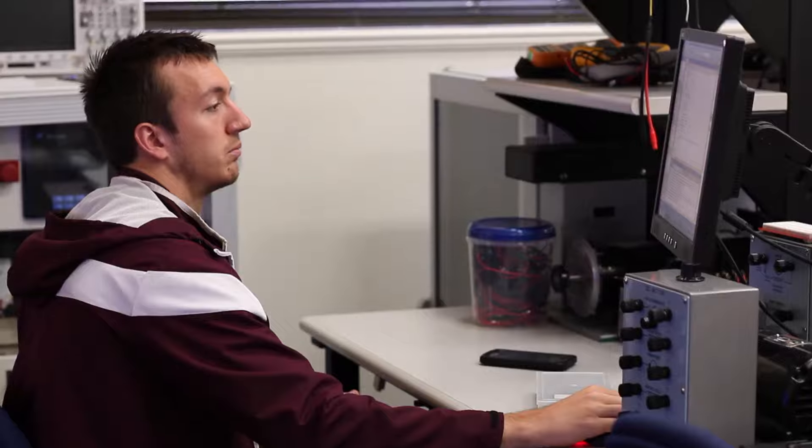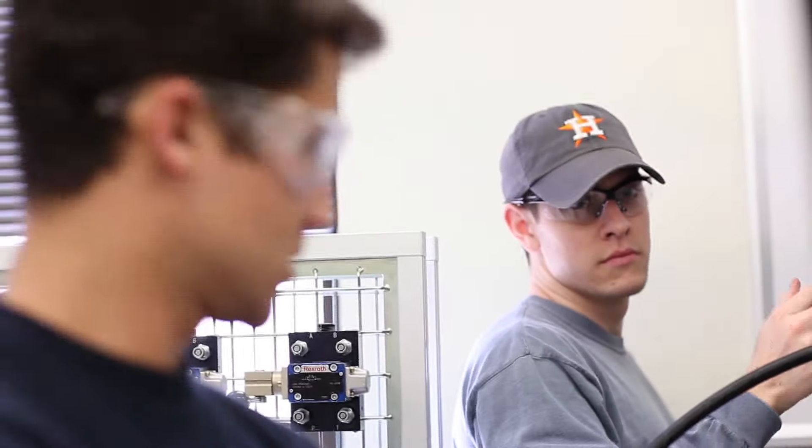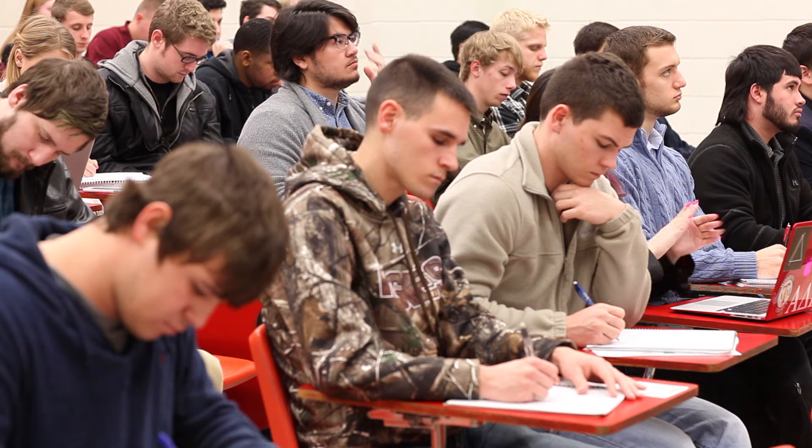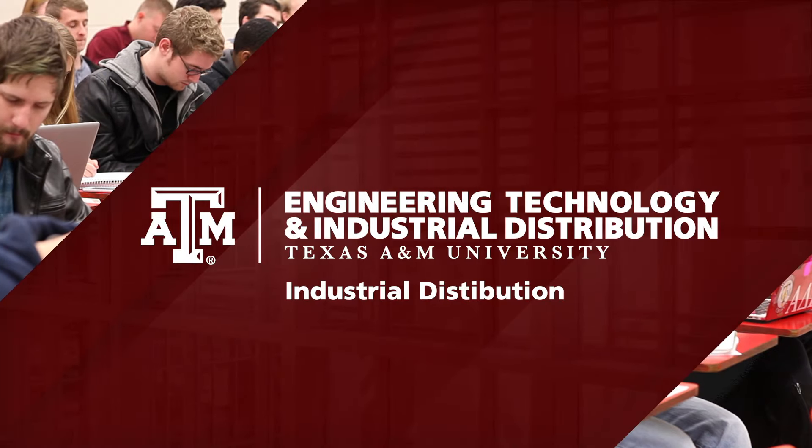I can't think of a better program to graduate from to prepare me for the real world. As an Industrial Distribution graduate, you'll be ready to work in a multi-trillion dollar global business market. Your possibilities are endless — let us help you get started.